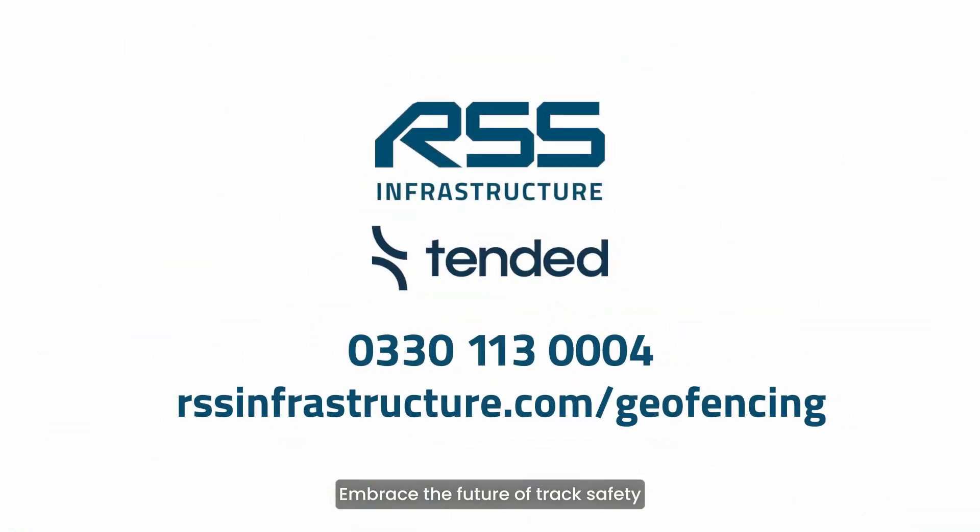Embrace the future of track safety and efficiency with geofencing technology. Contact us to explore how it can benefit your next project.